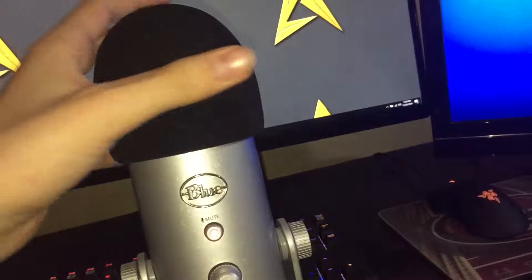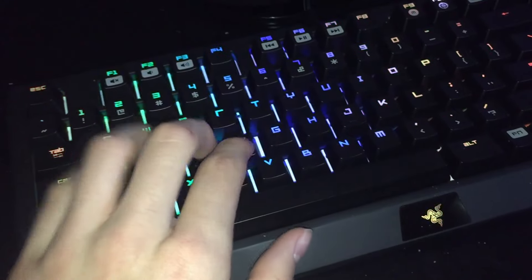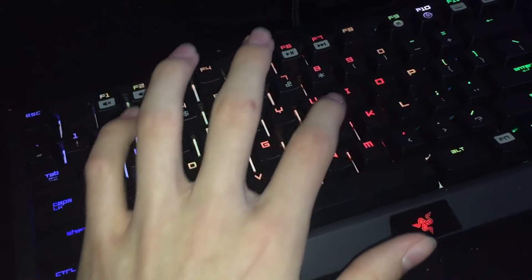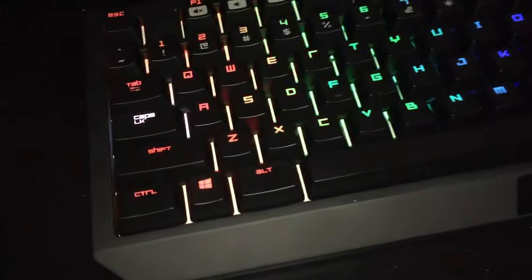Next up I got my Razer BlackWidow Chroma Tournament Edition, so it's a little bit smaller so I can use a lot more room for my mouse. I got this for Christmas — super thankful. It's a mechanical gaming keyboard with Chroma RGB lights on it, looks super awesome.